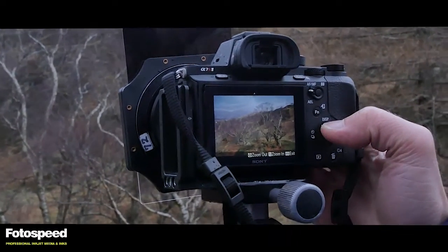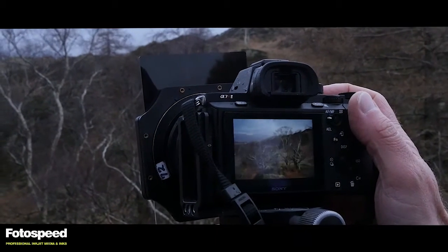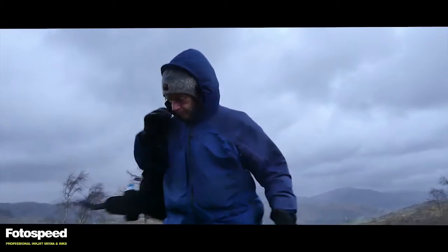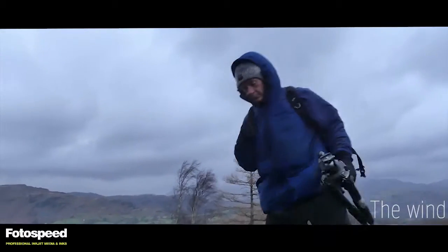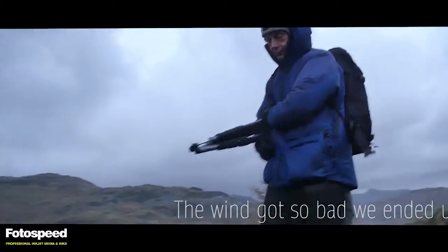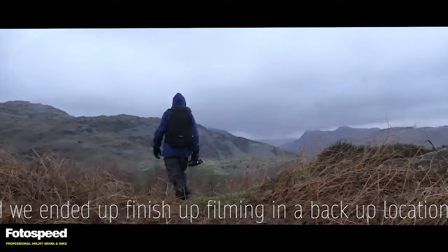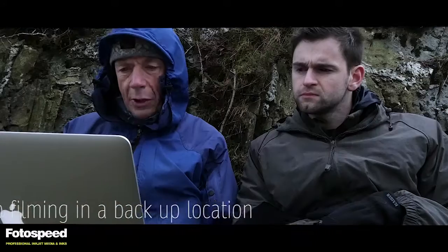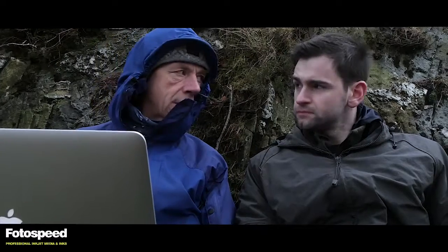The wind has dropped right out now, so we might even get something where the trees are tolerably sharp. The images have all exposed really well. The lack of contrast means it's been relatively easy to make exposures — histograms are all good in every exposure, they're all usable. The main differences are the position of the clouds and the amount of movement in the trees, but there's no real major issues.